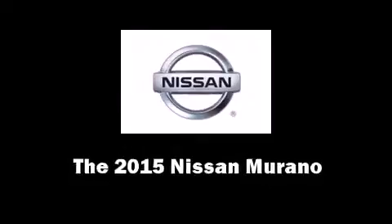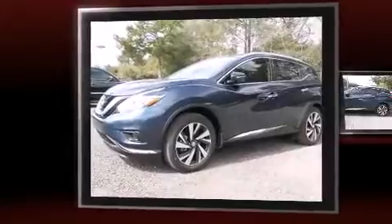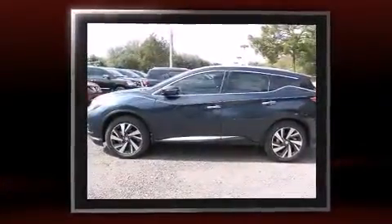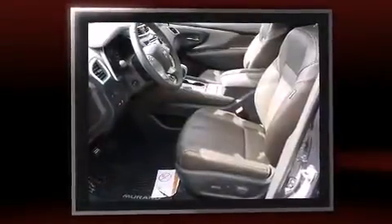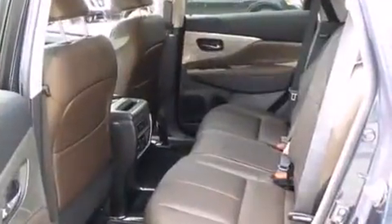Take command of the road in the 2015 Nissan Murano. It features a continuously variable transmission, front-wheel drive, and a 3.5-liter six-cylinder engine. It's equipped with tons of terrific amenities but it won't break your budget, such as cruise control.